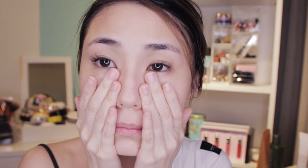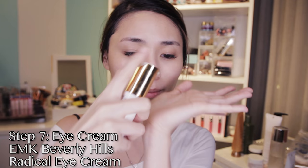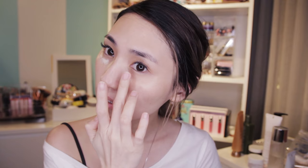Next up is serum, and this is one of my favourites — the Sulwhasoo First Care Activating Serum. It's so hydrating, it helps to plump up the skin. It's made of ginseng, which is a great anti-aging ingredient — it firms up and hydrates the skin. Then moisturiser — my current favourite from SK-II really gives radiance and glow to the skin. It's super moisturising and an anti-aging moisturiser, so it really helps to firm up and plump up the skin. And then of course, eye cream — never forget eye cream because our eyes are the most delicate area.